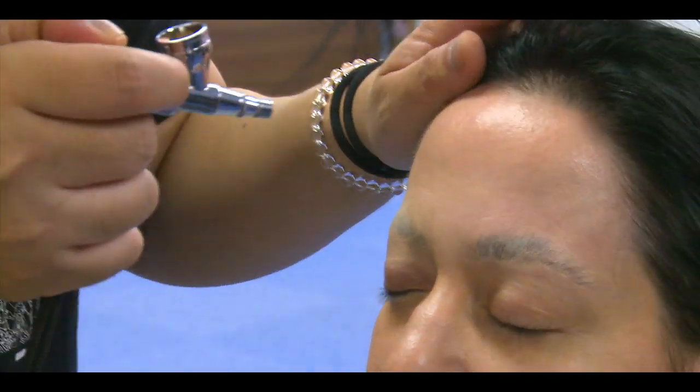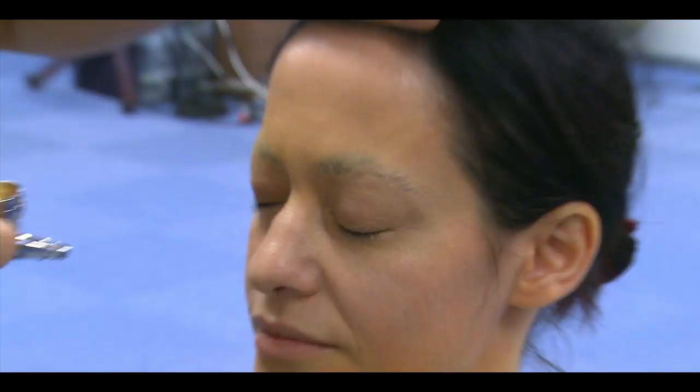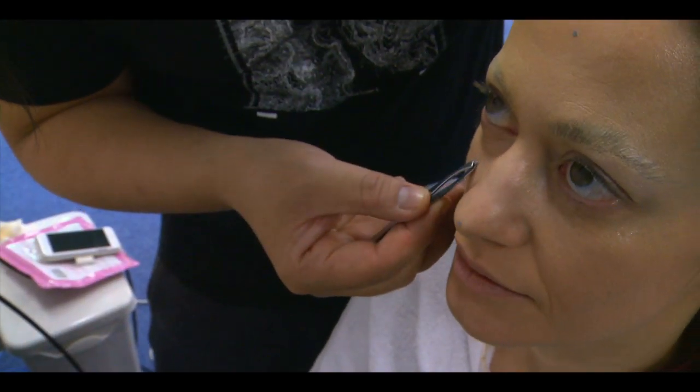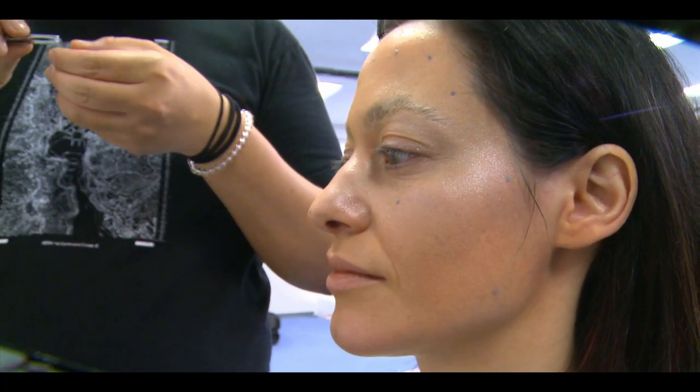Next, I'm airbrushed to make my face as much like a blank canvas as possible. Now, tiny reflective markers are stuck to my face. This is intricate and time-consuming. These markers have to be precise so the system can calibrate my position and superimpose the projection as accurately as possible.